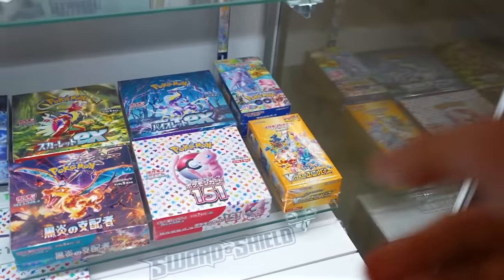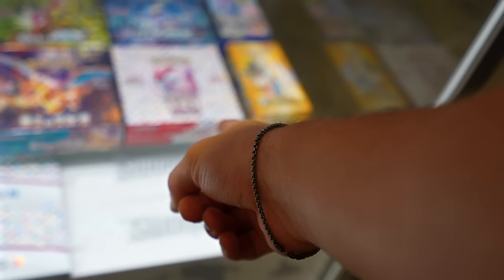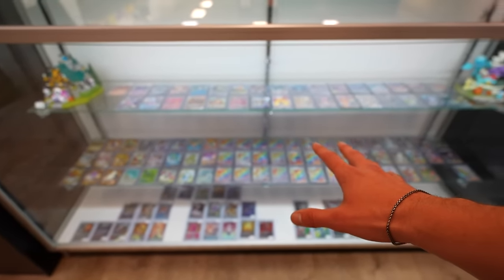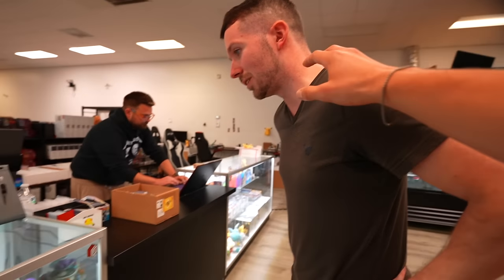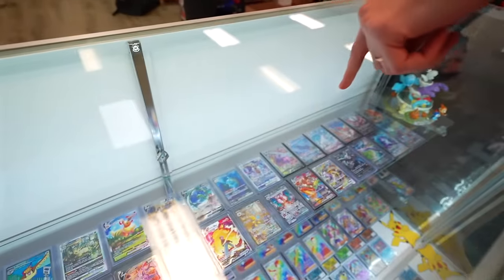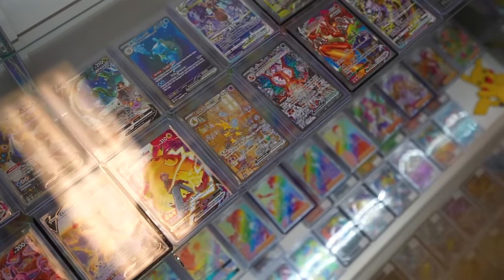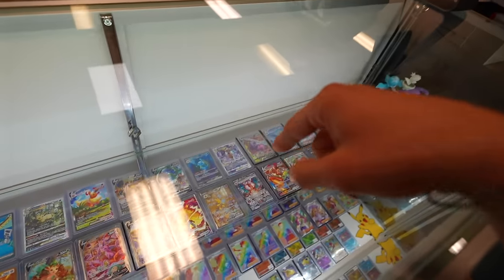Can we do one box of V-Star and one box of 151? Absolutely. And out of the singles, let's go a little crazy. What's your favorite inside this entire case? Spoon Man — the Alakazam SAR. Let's do the Alakazam SAR.